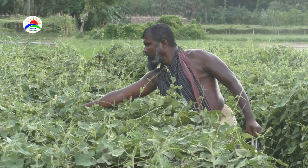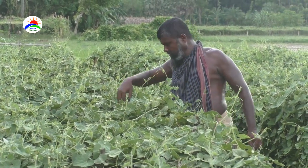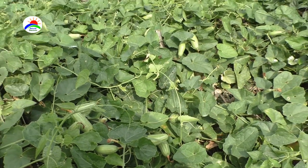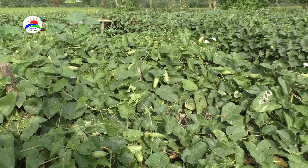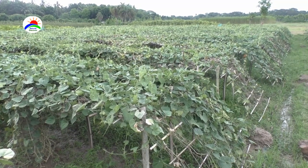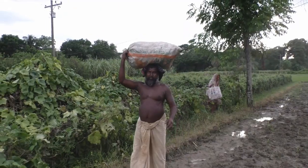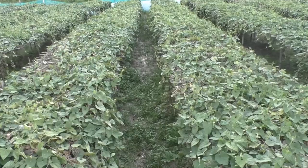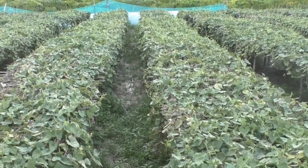Pointed gourd is suitable to harvest within 10 to 12 days of flowering depending on the variety. Fruit should be collected at least once a week. Harvest when they are green and young, as delay in harvesting reduces further fruiting capacity of the vine. Average yield of pointed gourd is 10 to 15 tons per acre, and consecutively three successful crops can be taken from a single planting.